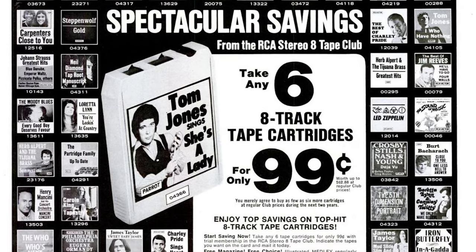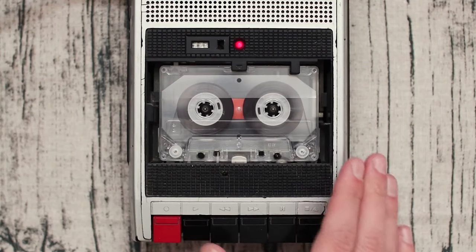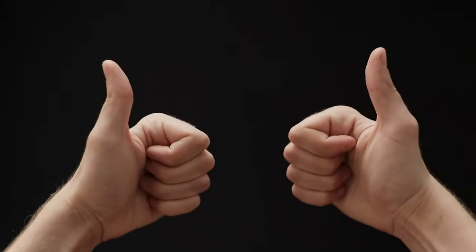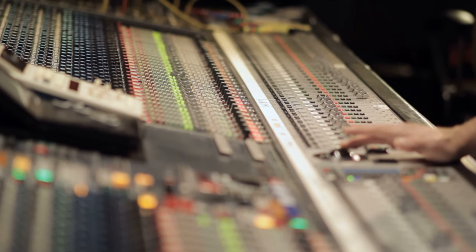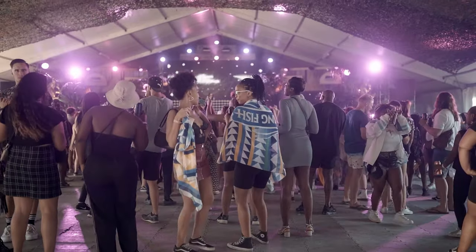From the 60s to the 80s, if you weren't listening to the radio or vinyls, you were likely listening to an 8-track tape. People played them in their cars and home systems until the industry felt cassette tapes were superior. But you might be wondering: what in the world is an 8-track tape, and what contribution did it make to the music industry? This is what we'll investigate today on Feed My Curiosity.